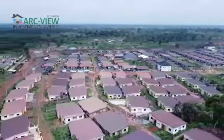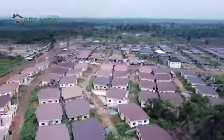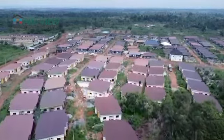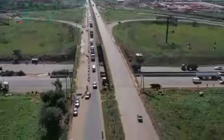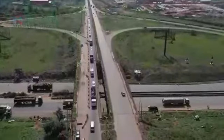Now, the title on this estate is C of O. The topography is solid, dry land, completely free from flooding. So you are buying peace of mind when you buy from here. Access to this estate is also very good — from Lagos to this estate on a traffic-free day, you should be doing that in less than 45 minutes.